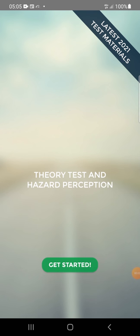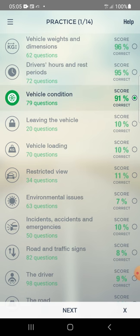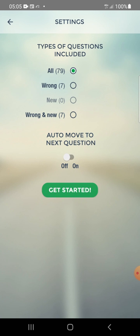Hi everyone, let's start the third part. First two done, third one is vehicle condition — total 79 questions. Let's start.